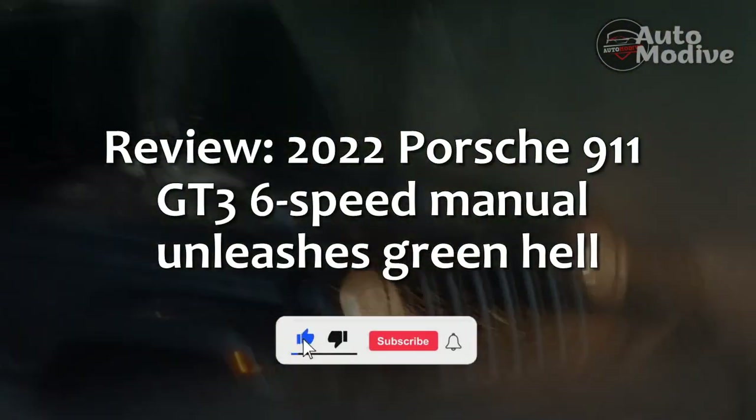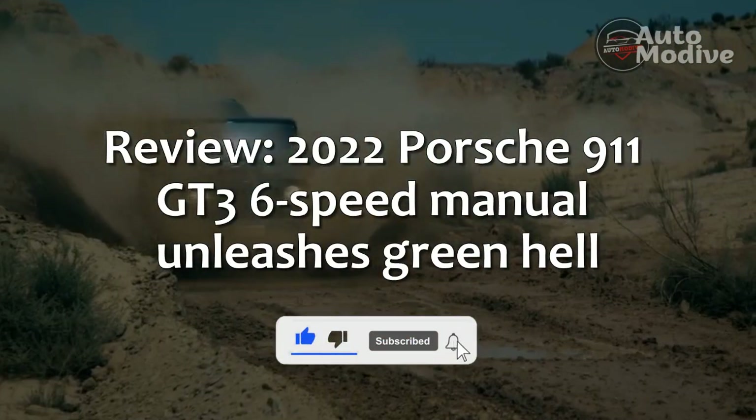Review: 2022 Porsche 911 GT3 6-Speed Manual Unleashes Green Hell.